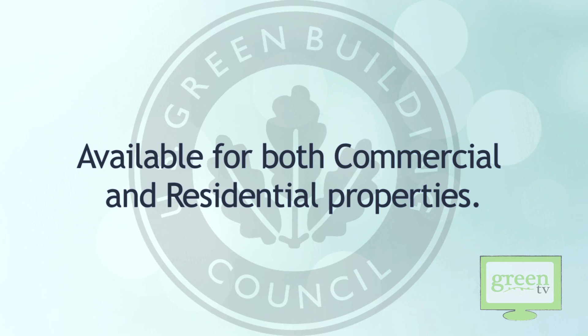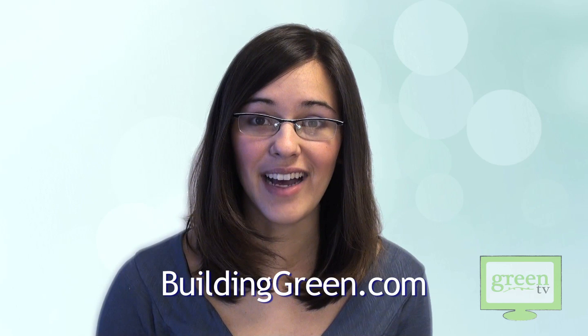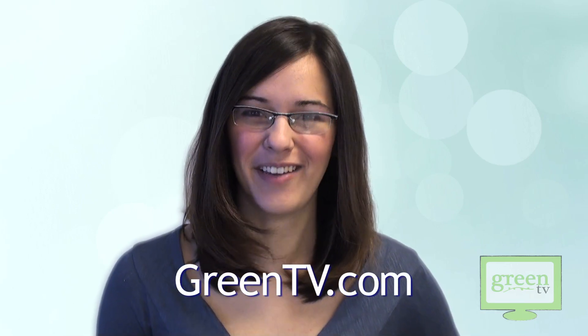So when you're looking to maybe even build your house in the next few years, consider a LEED standard of building. If you have questions about these designs or you want to learn more about the LEED standard of building, you can go to buildinggreen.com, and of course you can always go to our website, which is greentv.com.